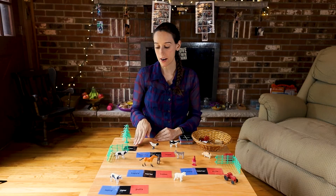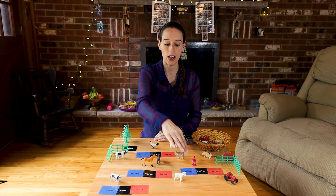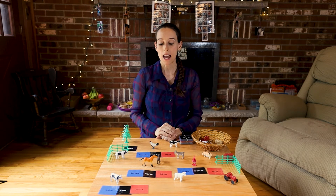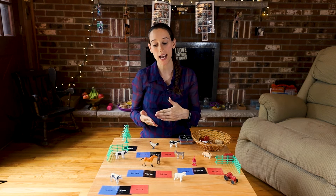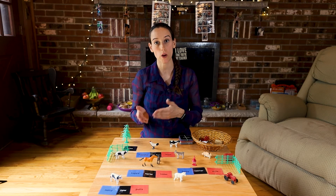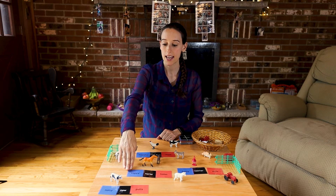Have the child set up their farm. They're going to start with the nouns — tree, chicken, horse, cow, rooster. Make sure they're comfortable with the words and then go on to adjectives. Remind them how an adjective describes a noun. Here we have friendly, happy.